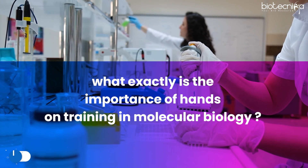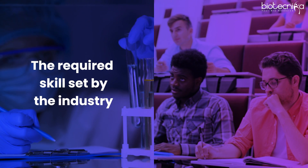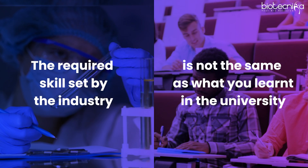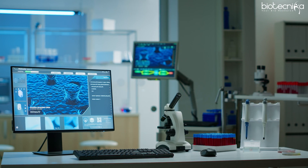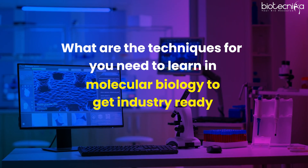Majority of you, as soon as you pass your college, realize that there is a vacuum. That vacuum is created because there is no job, or the required skill set by the industry is not the same as what you learned in the university. That is where we are going to throw some light on what techniques you need to learn in molecular biology to get industry ready.